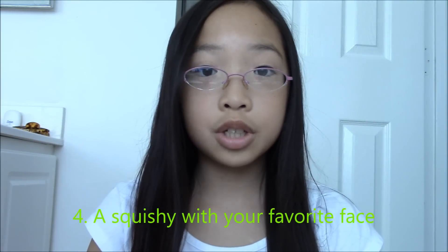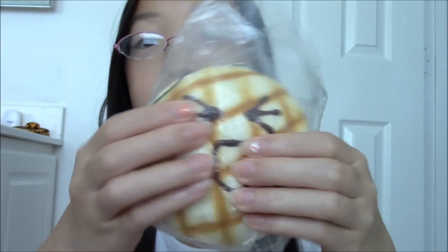The fourth question is a squishy with your favorite face. I specifically chose this face from Kwieland because it's my favorite face. So now you know.